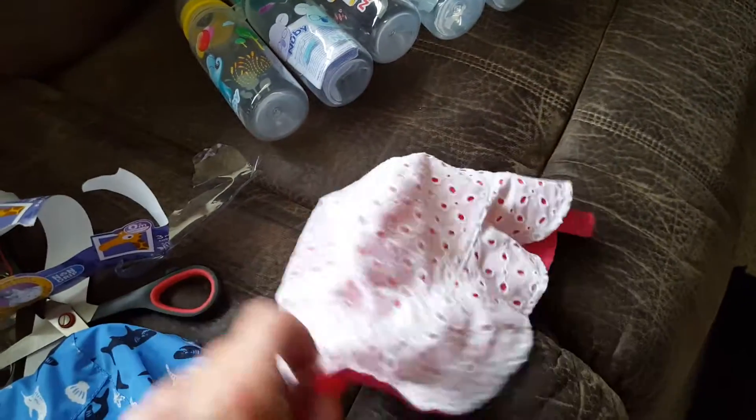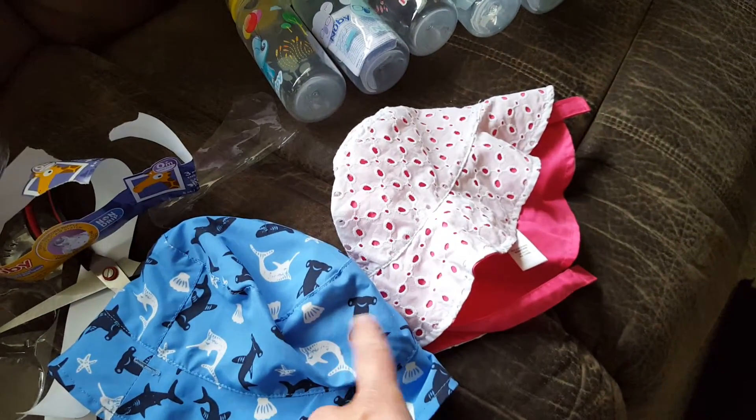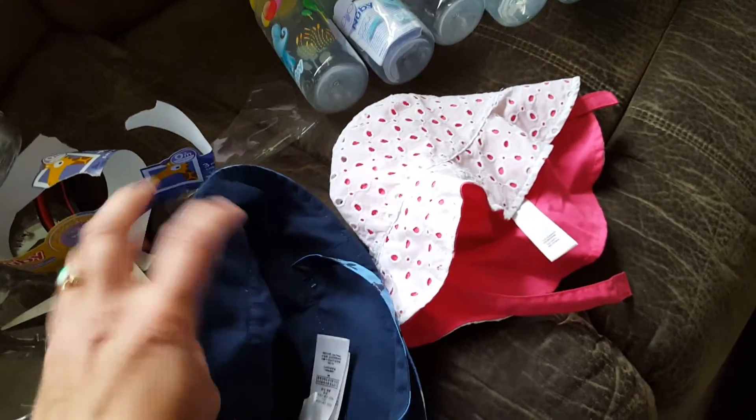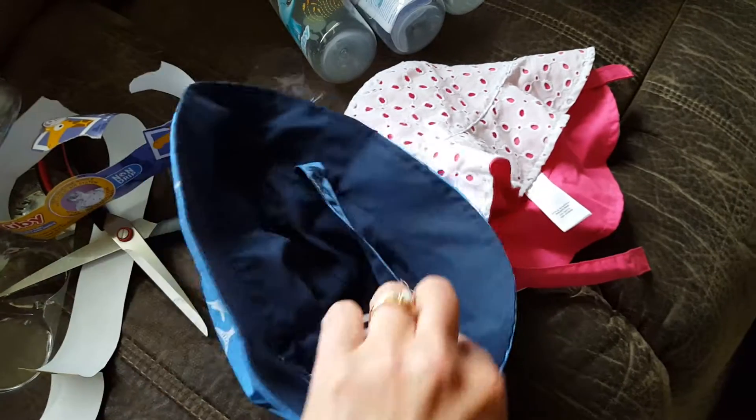Oh, and I forgot - yesterday I found these on sale as well. It's a really cute girl hat - I took the tags off already. I want to wash them. And this cute boy one. I got these ones at a store called Extra Foods, which is also by Superstore, and it's by Joe Fresh I think.